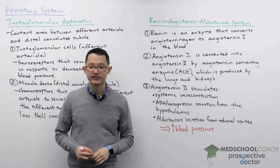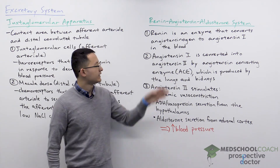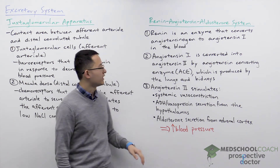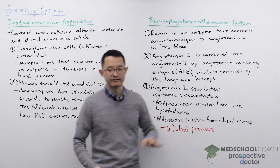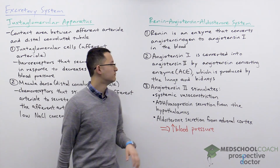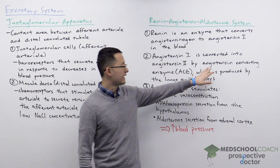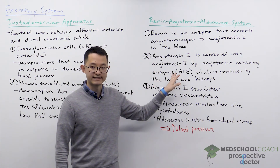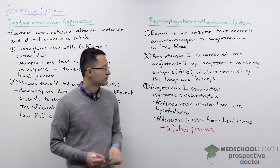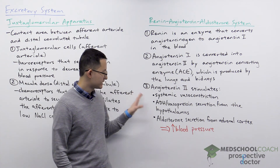This means that angiotensinogen is a zymogen — it is the inactive form of a protein, and if it is cleaved it will turn into its active form. Angiotensin-1 is slightly active but needs to be converted to another form to be more potent. So angiotensin-1 is converted into angiotensin-2 by angiotensin-converting enzyme, also called ACE, which is produced by the lungs and the kidneys. Angiotensin-2 is going to be the main effector molecule in this system.